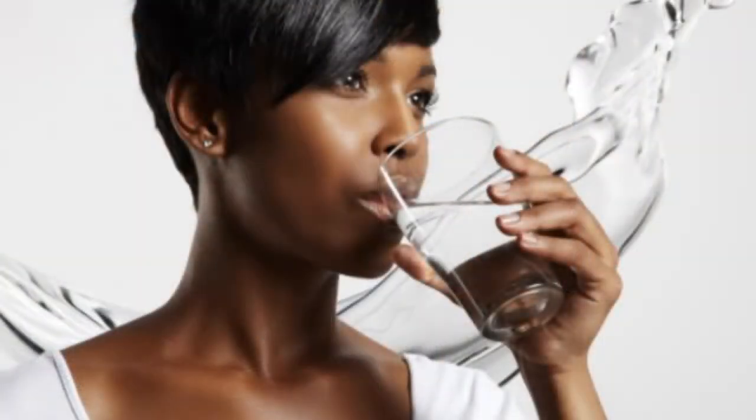The second thing is pretty obvious — H2O. You want to hydrate your skin, and drinking plenty of water will increase your skin moisture. We can only imagine that your skin is going to look better when it's got moisture in it.